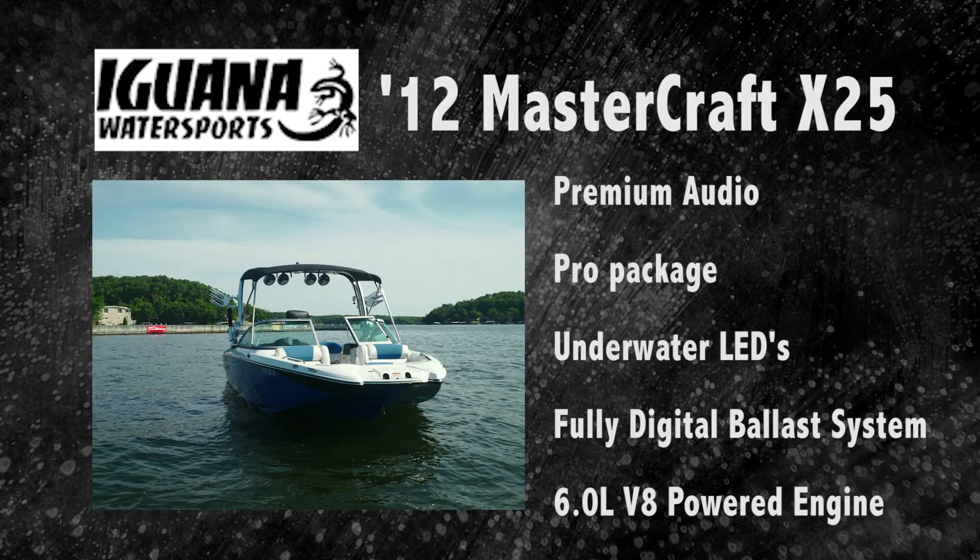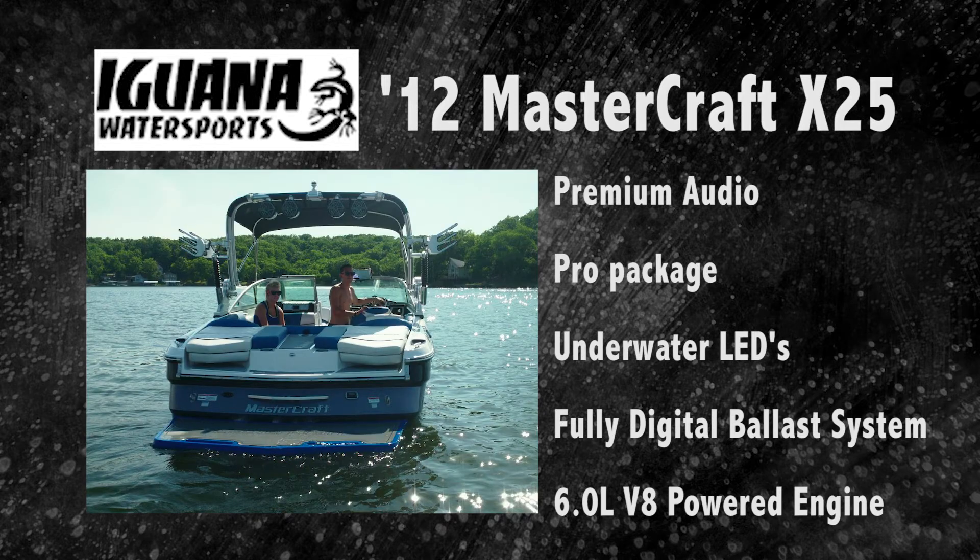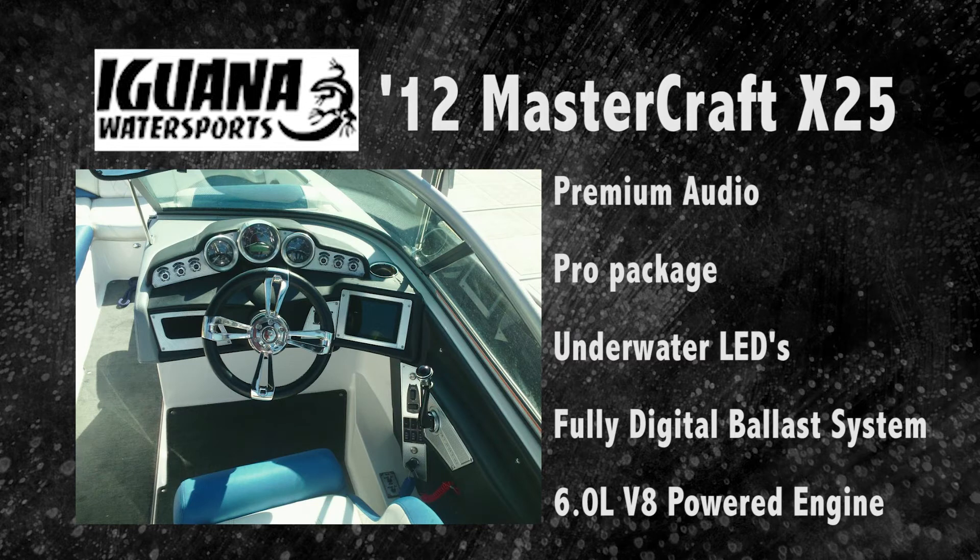Second up is the 2012 MasterCraft X25, set up with premium audio, pro package, underwater LEDs, fully digital ballast system, and a 6.0 liter V8 powered engine.